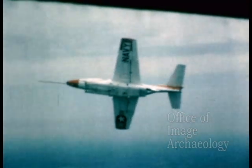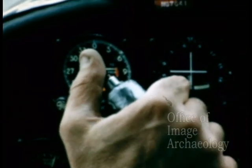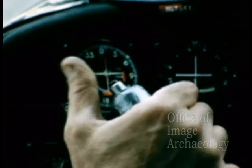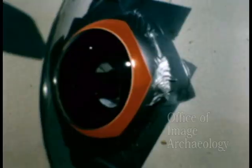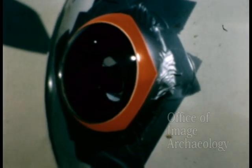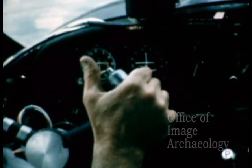By holding down a button mounted on the aircraft's control stick, the pilot controls the seeker. He acquires the target by placing the helmet sight's reticle image on the target aircraft. Once the seeker is locked on target, a signal tells the pilot to release the button, leaving the seeker to track on its own.